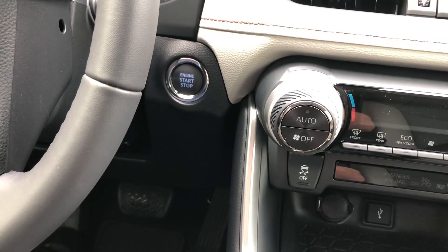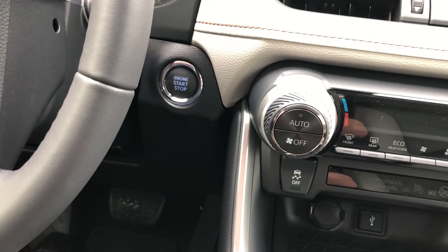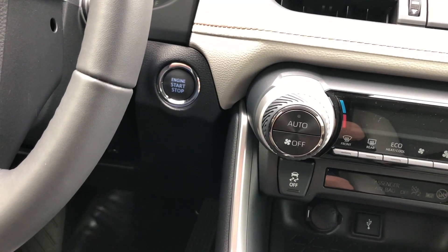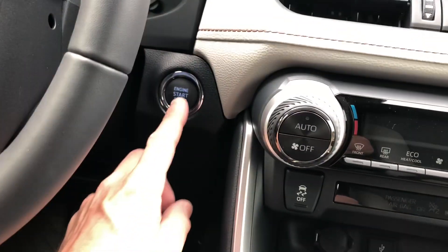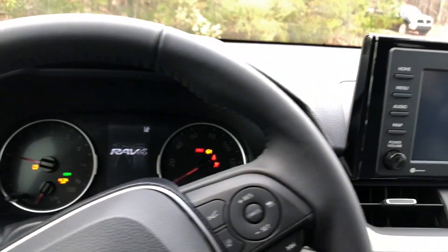There are three steps to starting it: have the key somewhere in the car — it can still be in your pants pocket, your purse, or out. Put your foot on the brake, just like that, and then tap that button. And then it starts up.